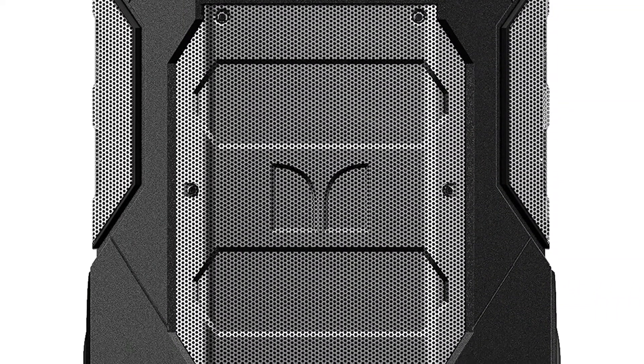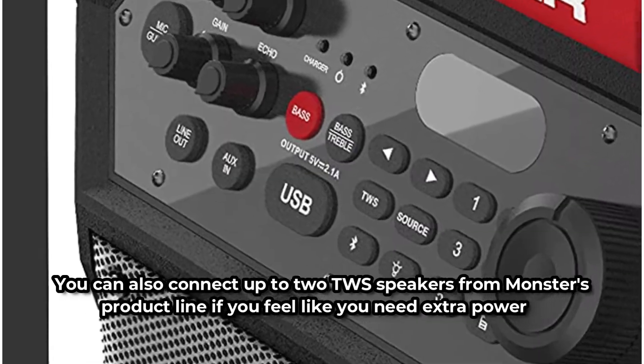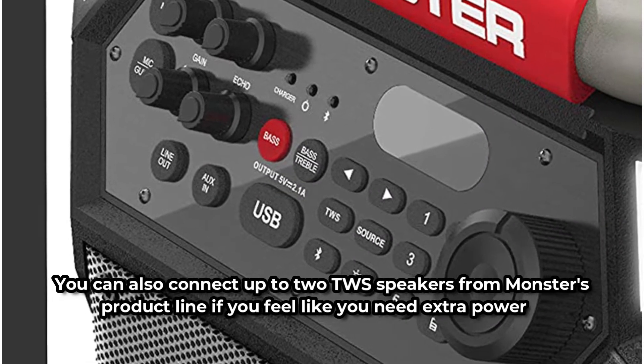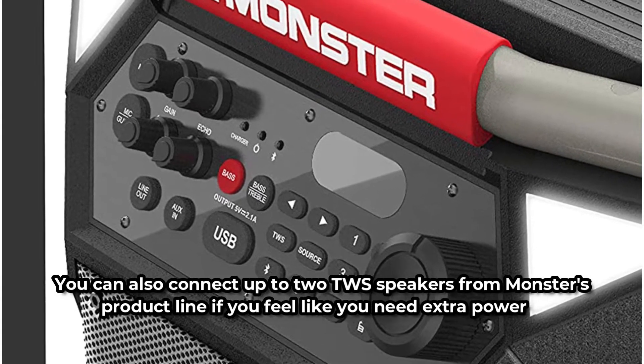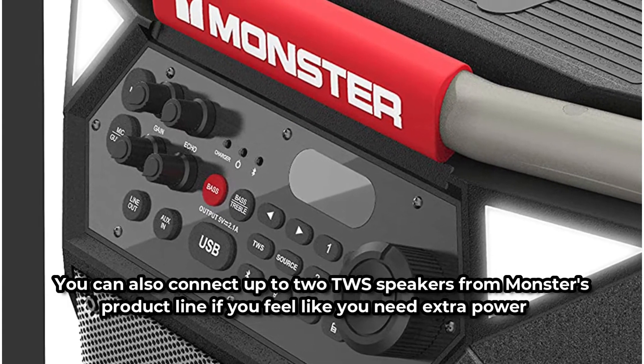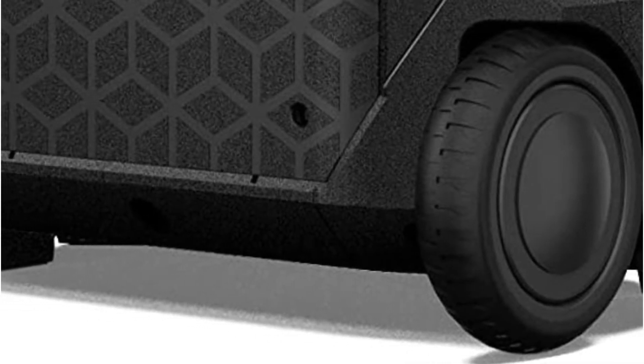You'll be able to join your own private club until someone shuts it down. You can also connect up to two TWS speakers from Monster's product line if you feel like you need extra power. You get 270° sound, thanks to the wide dispersion speakers, meaning you and your guests do not need to be directly in front of the speaker to hear the music.